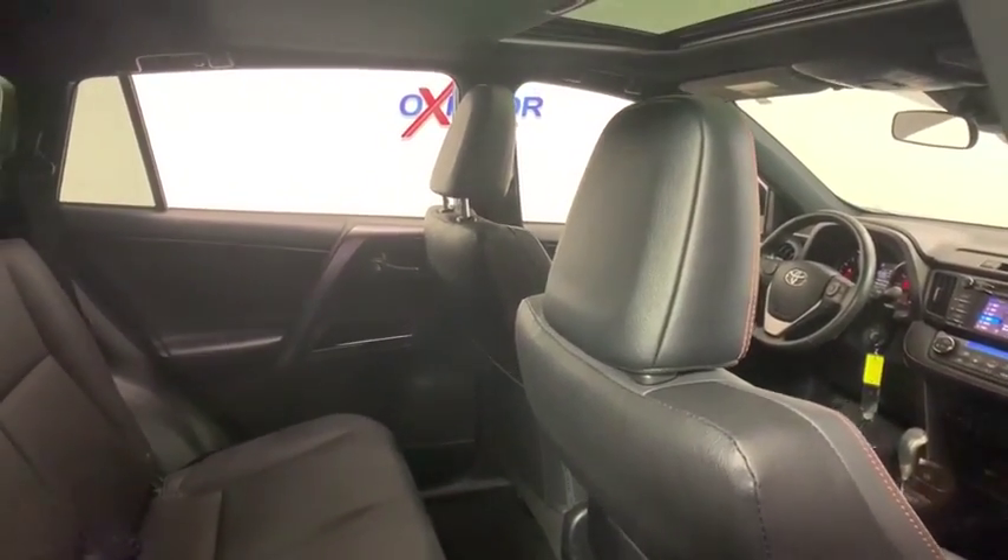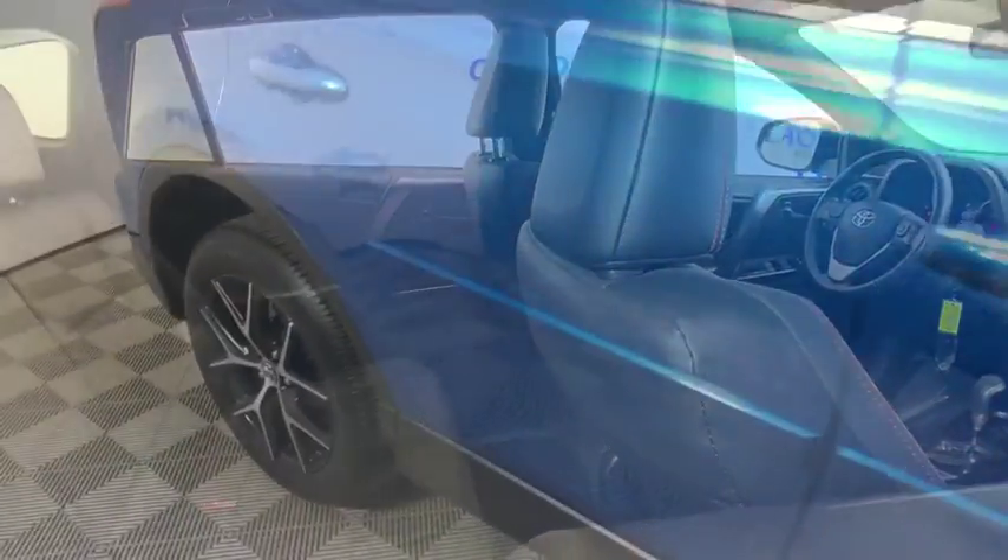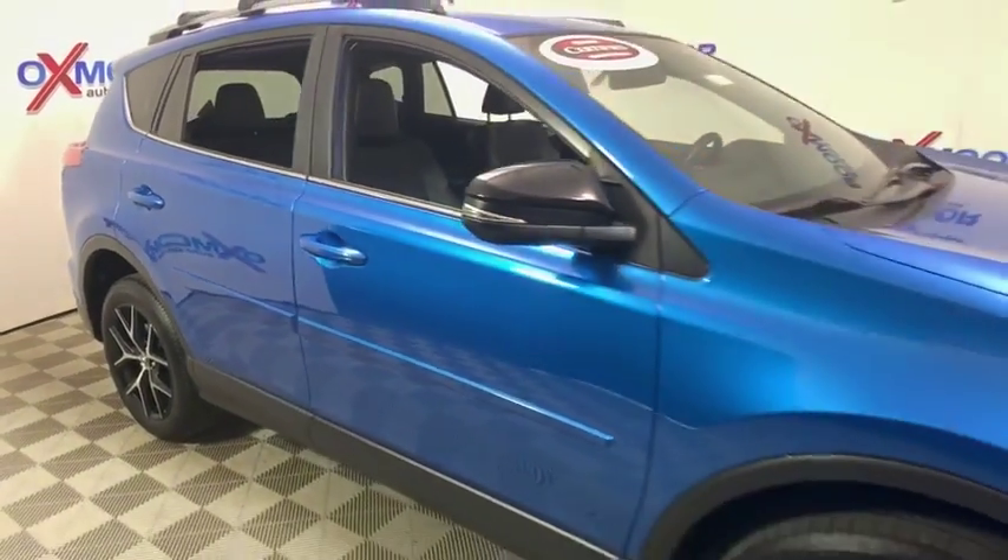Heated front seats, overhead console, remote keyless entry, tachometer, panic alarm, brake assist, power moonroof.